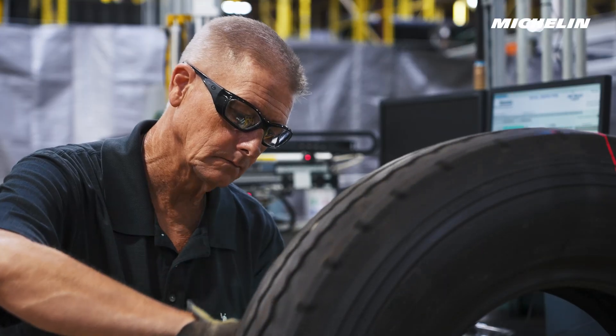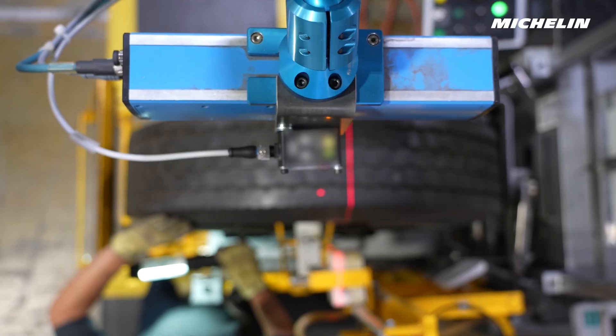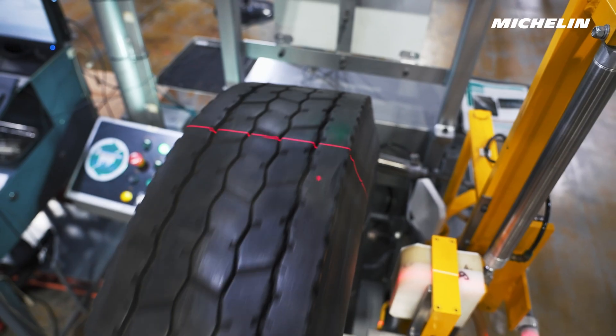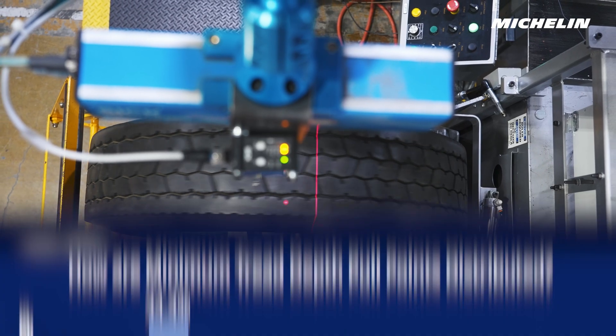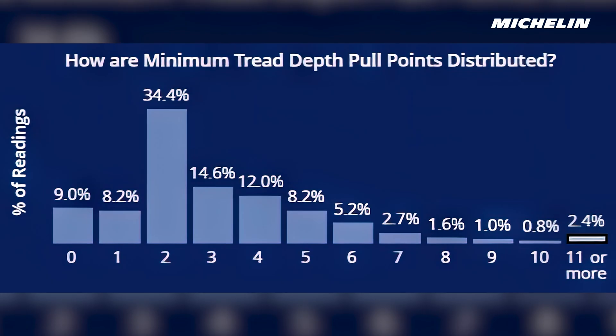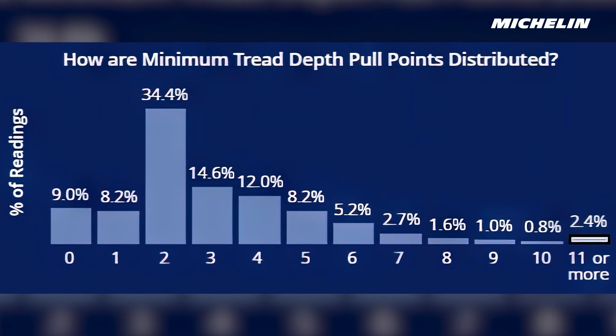As the operator begins the initial inspection, TreadEye starts scanning the tire to capture over 1,200 points of measurement in one tire rotation to an accuracy of 1/32 inch. The data will be collected and available within Retread Insights reporting for Michelin and dealer use.